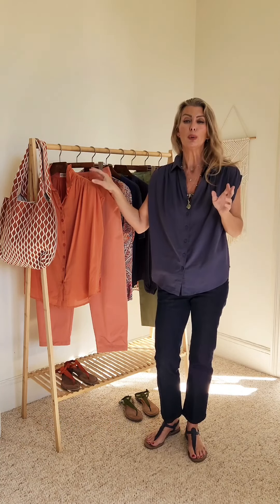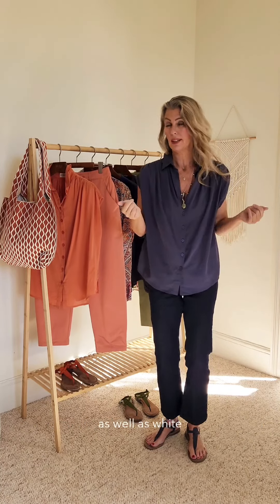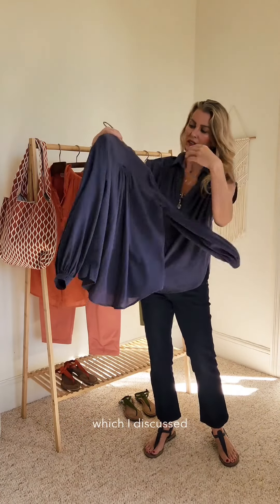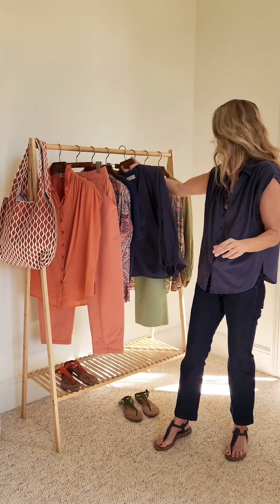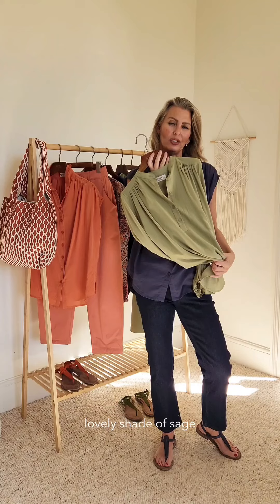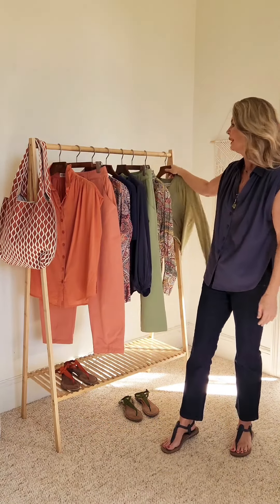We've done it in beautiful denim, in an amazing deep terracotta, as well as white. I also did them in our lovely Alex Extra, which has this extra fullness — it's just a very good staple piece to have in your wardrobe. It comes in a lovely shade of sage, a really breathable lightweight fabric, perfect for summer and our heat.